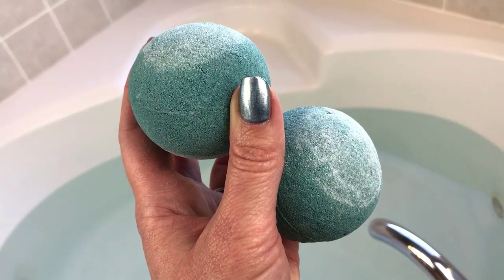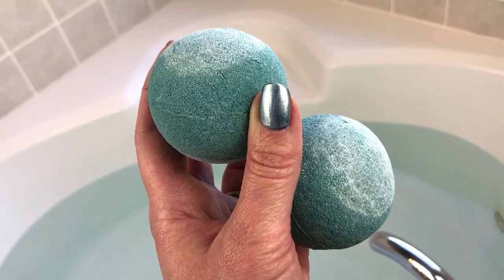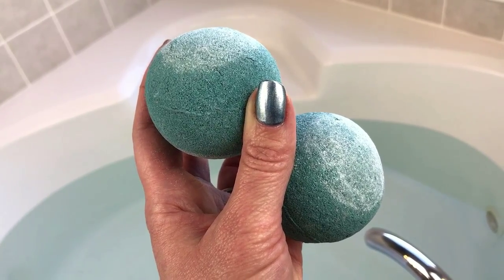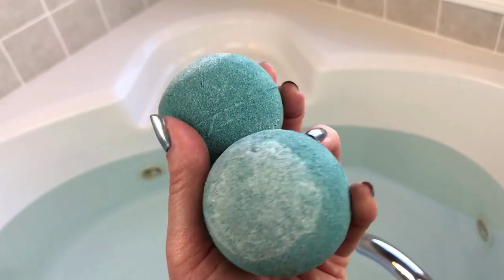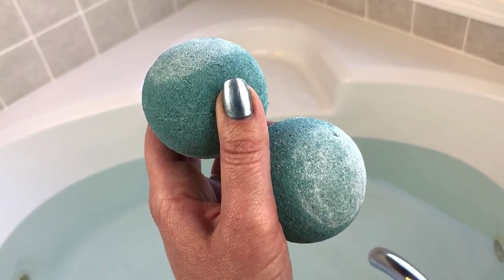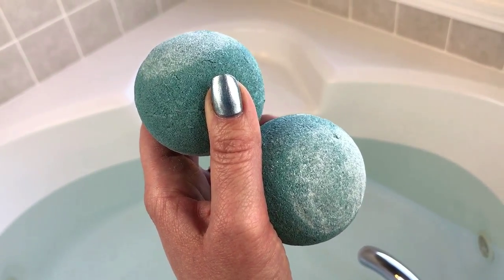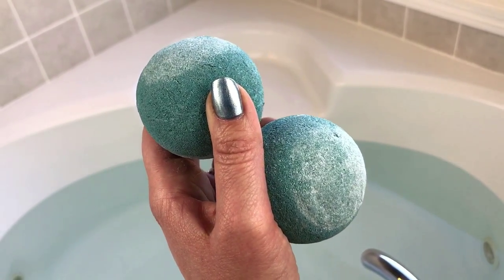Hey guys, I am back again with another Body Bonbon bath bomb video. This one — or these — are called Boo, and they're scented in blackberry. They smell really really good. They're kind of on the smaller side and they've been on back order for a long time, so I thought I'd put two in at once. I think they're going to be really colorful and they have a little surprise inside, so let's go ahead and get started.